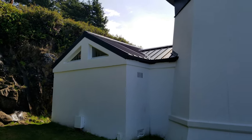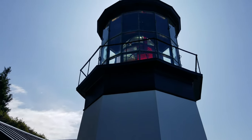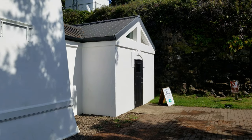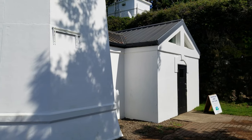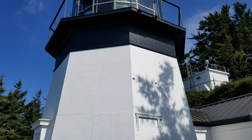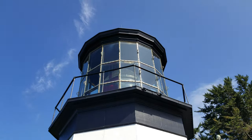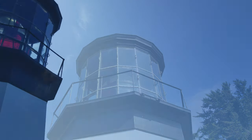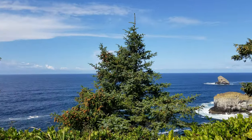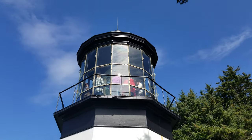After it was decommissioned, the light sat abandoned until 1968, when the area was taken over by the Oregon State Parks Department. This workroom attached to the light is actually a replica built in 1978 — not an exact duplicate, as they moved the door to the south side of the building to make it easier for visitors; the original was on the north. The light was once again open to the public in 1980.